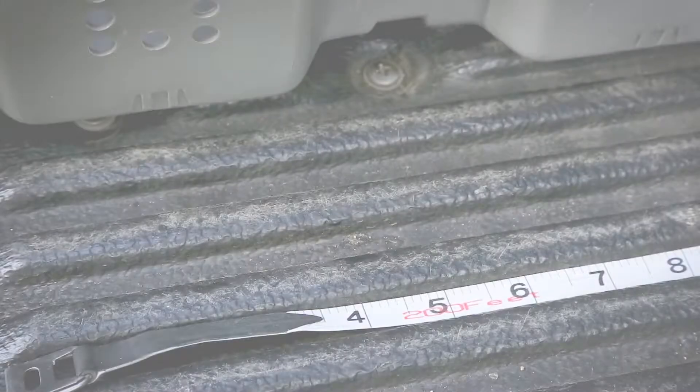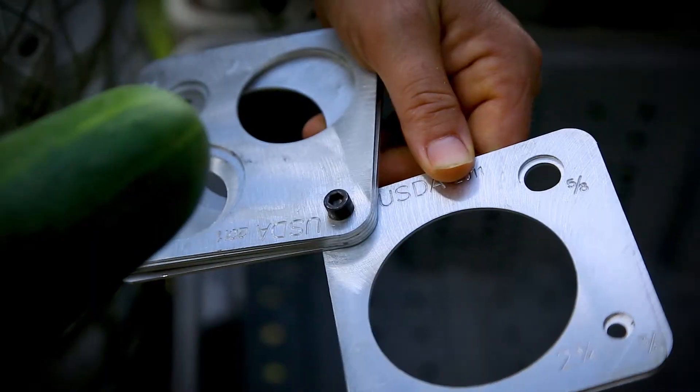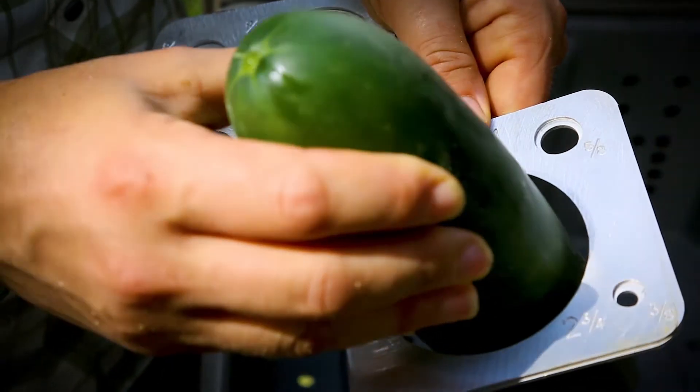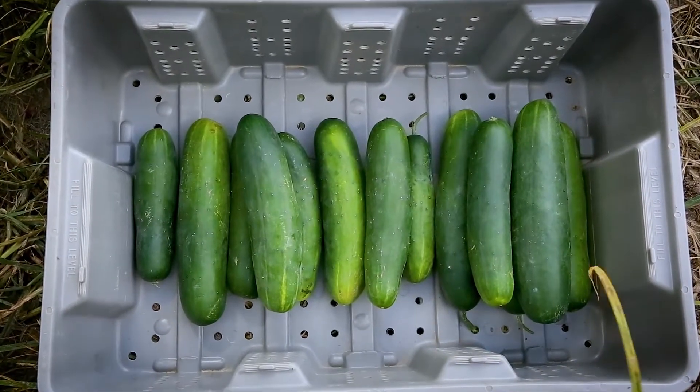Marketable is unique to every grower based on their buyer's specifications. For cucumbers, this may mean six to nine inches in length, one and three quarter to two and three quarter inch in diameter, straight, not miscolored, and having minimal to no blemishes and scarring.